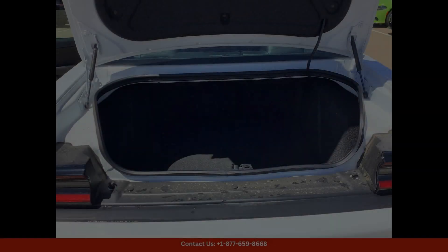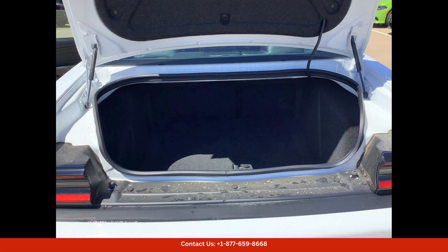The engine is paired with a smooth-shifting eight-speed automatic transmission for seamless gear changes. The exterior of the Dodge Challenger RT Scat Pack Widebody is finished in White Knuckle Clear Coat.